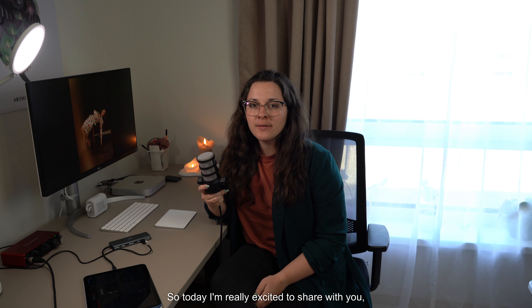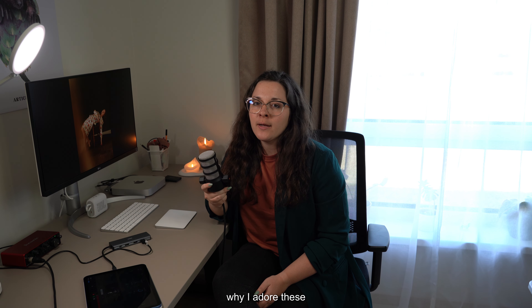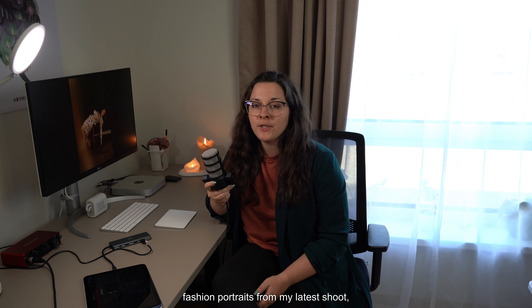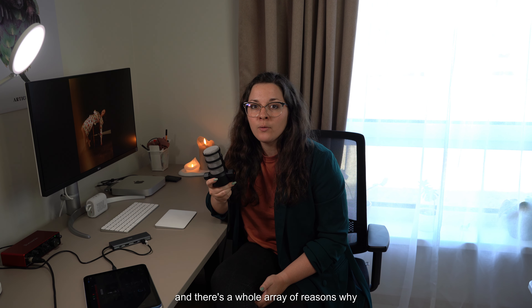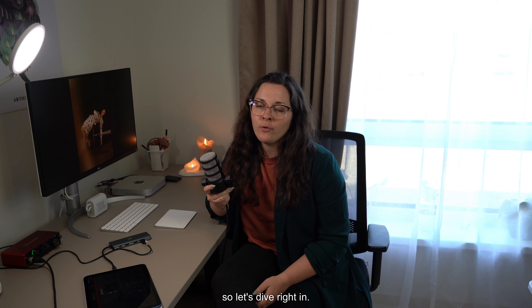Hello everyone! Today I'm really excited to share with you why I adore these simple but elegant fashion portraits from my latest shoot. There's a whole array of reasons why these shots resonate with me, so let's dive right in.